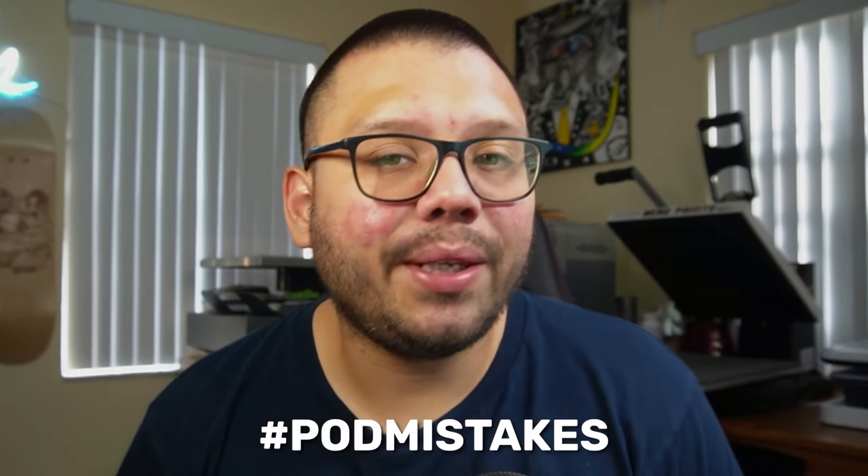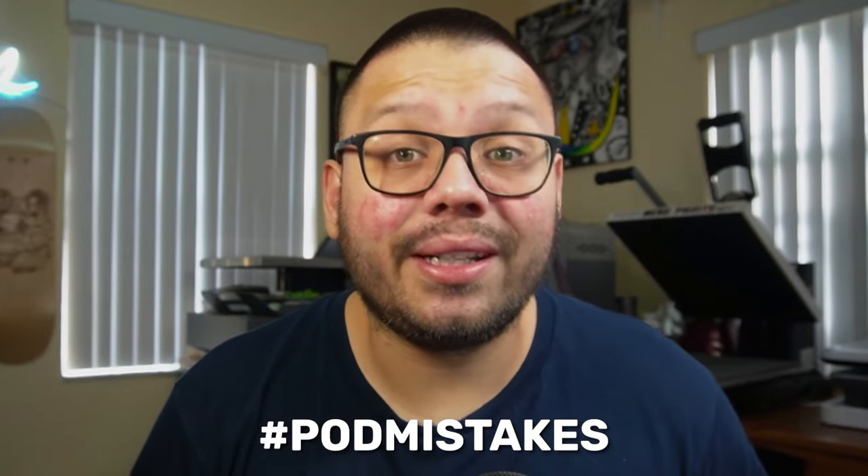I'm also going to give you one print on demand business idea that has the potential to make a lot of money. If you've been looking to get into print on demand and want to get started on the right foot, make sure you check out this video all the way through. We also have a cheat sheet to go along with this video — comment hashtag POD mistakes below and I'll reply with a link.